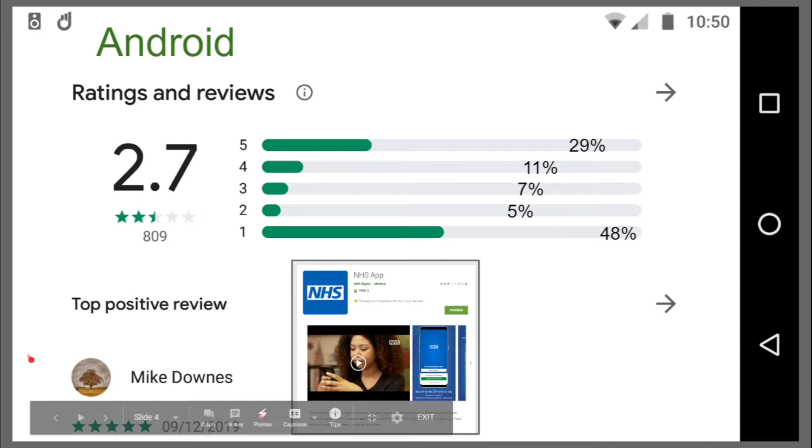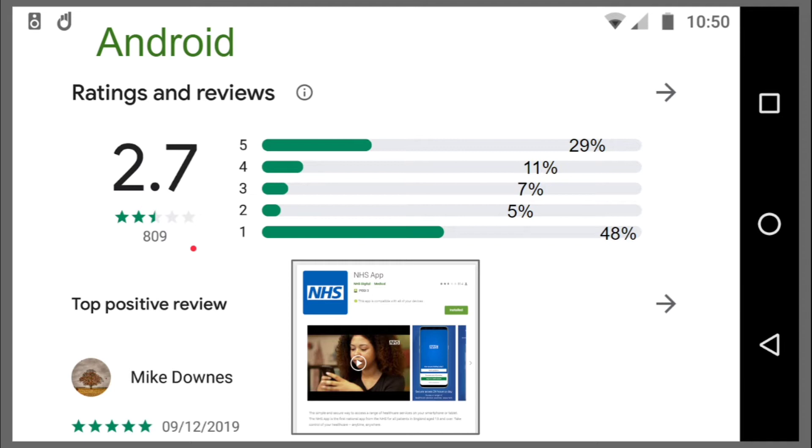You can see that I've given it a positive review of five stars. Now, out of 809 reviews, five stars received 29%. The thing that caught my eye is that 48% of those people who tried to download, register and use this app have given it one star.